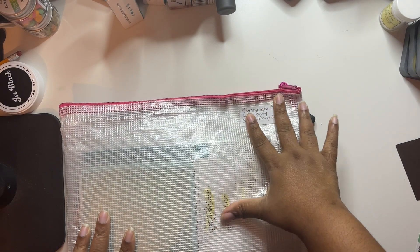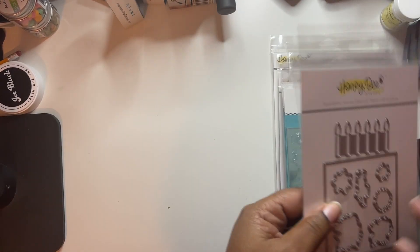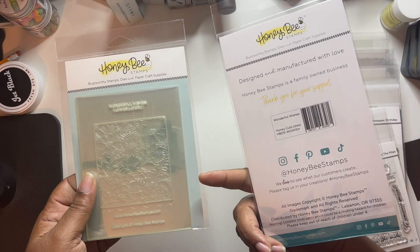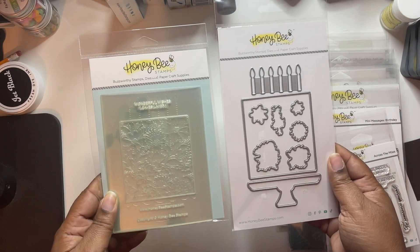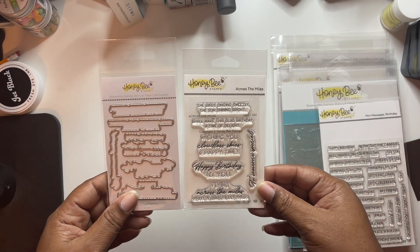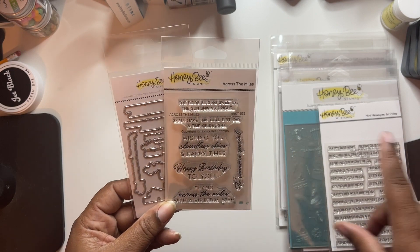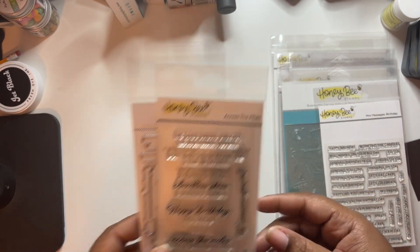This is the It's A Party bundle from the release. Sorry, I have the sniffles - it's raining and cold here in Virginia, really messing with my allergies. We got the wonderful wishes die set and coordinating stencil, and then Across the Mile - really cute. This one will go nicely with the sweet songbirds one: 'the birds singing sweetly, the sun shining brightly, happy birthday to you, flying across the miles with a birthday wish.'